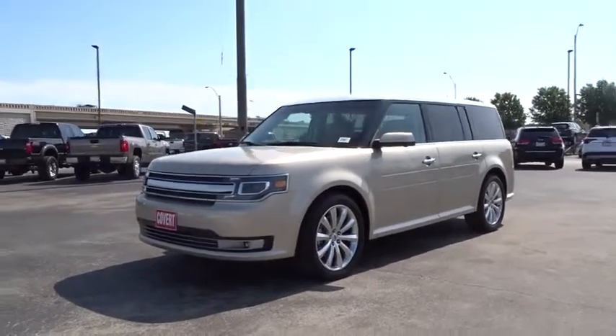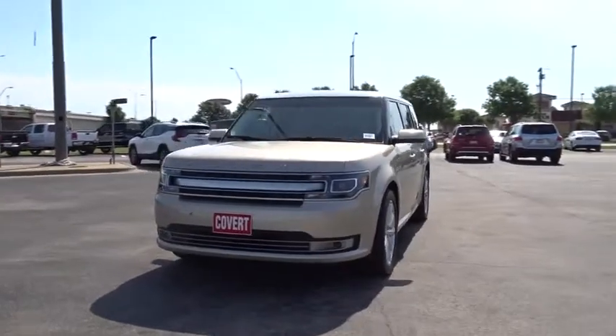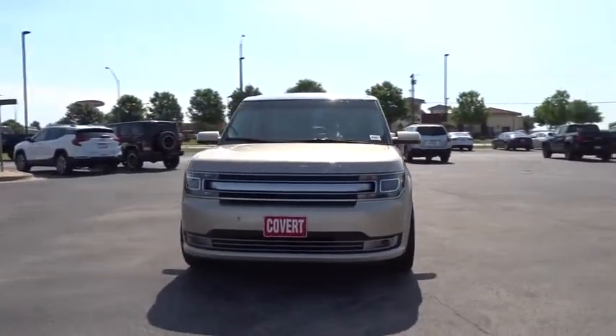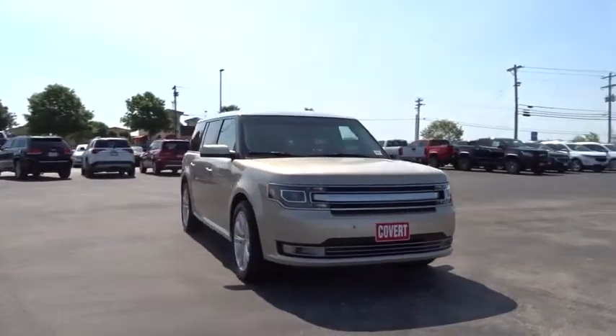The 2017 Ford Flex. Flex isn't just exciting to look at, it's exciting to drive. It hunkers down, puts a limit on lean. This vehicle has less than 50,000 miles.